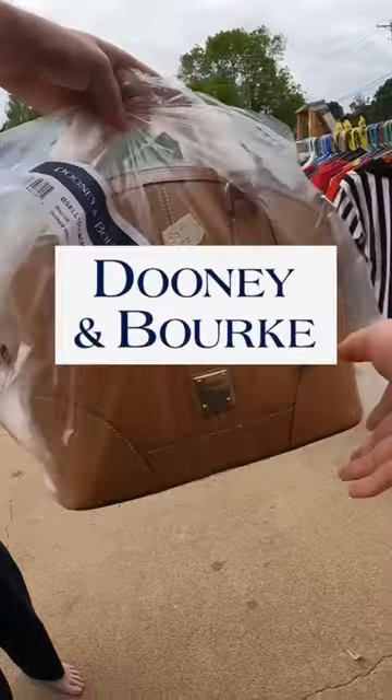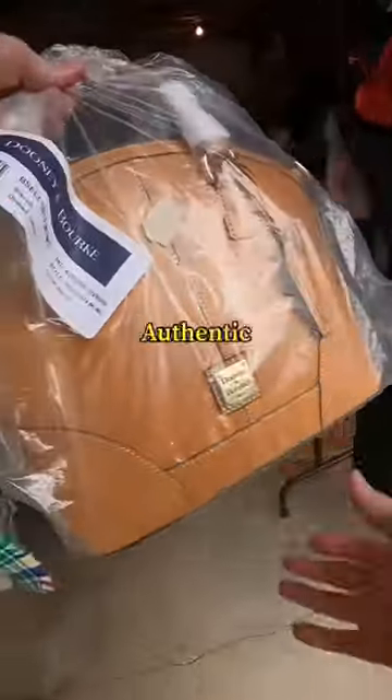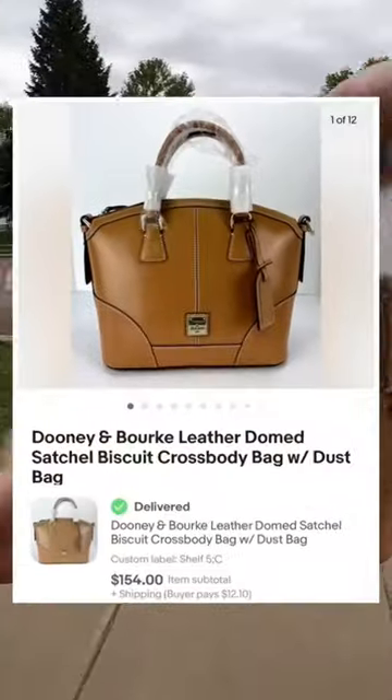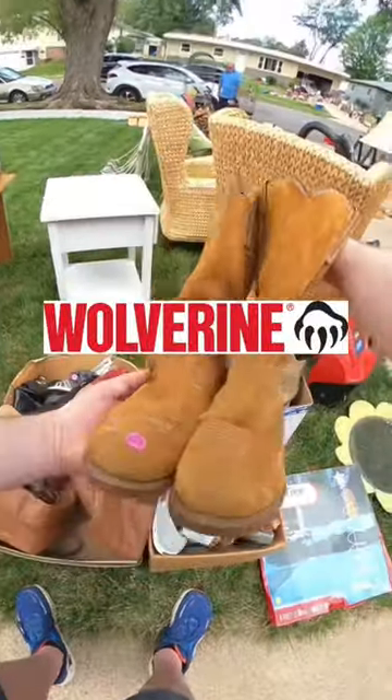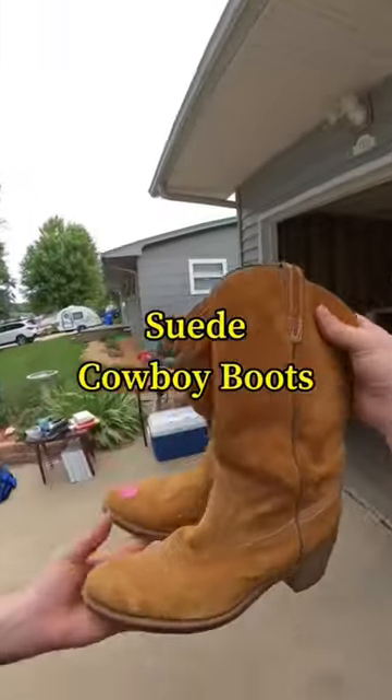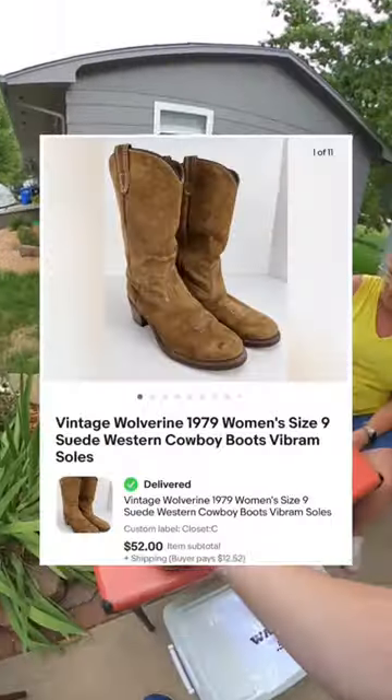You'll want to look out for bags made by Dooney and Burke. Make sure they're authentic — this one was. I got it for just $50 and it sold for $154. I also found women's Wolverine 1979 suede cowboy boots for just $3, and they sold for $52.